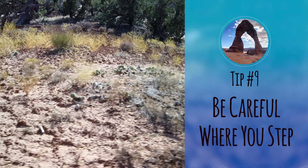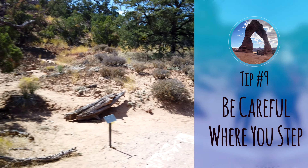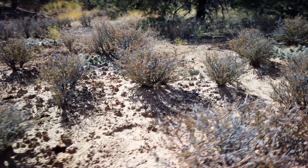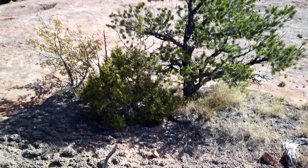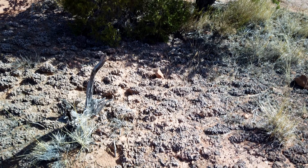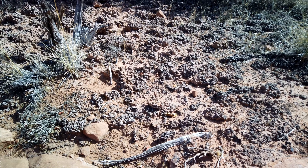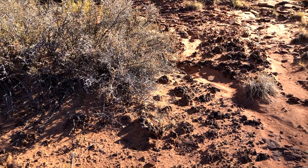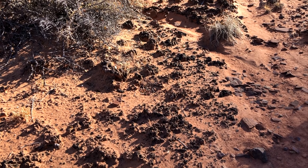Number nine: be careful of where you step. Arches, as well as many of the national parks in the area, have biological soil crusts. These areas are very noticeable as they're often darker and sometimes even have white spots among the texture. The soil is alive and is home to organisms like fungi, algae, and bacteria. The plants in the area are dependent on this soil crust and it takes generations for it to form, so stay on the trails and watch out for any darker colors and textures on the ground. Also watch out for ephemeral pools — these can seem like potholes in the rock and can be dry or filled with water. Even when dry, the organisms can become dormant until the next rainstorm, so avoid stepping in these areas.